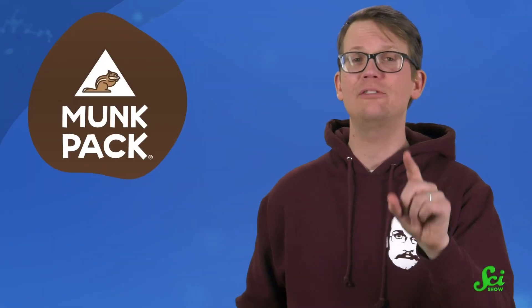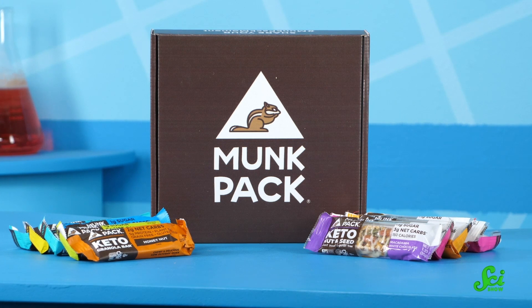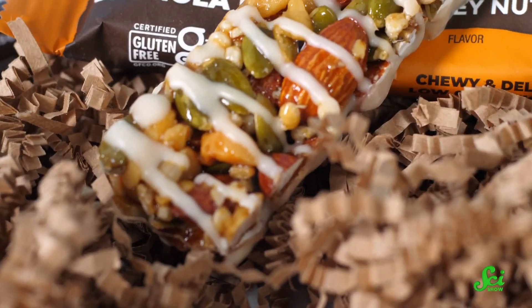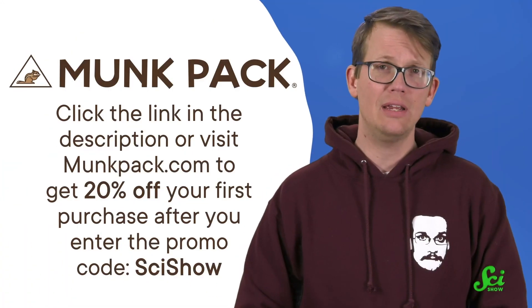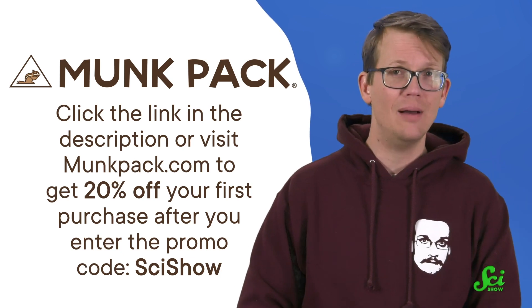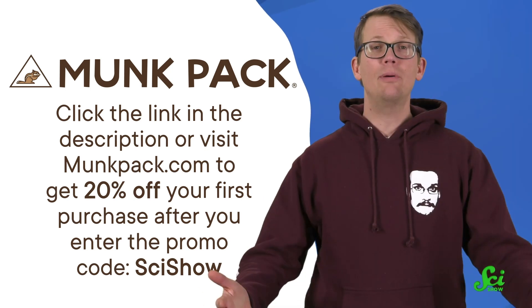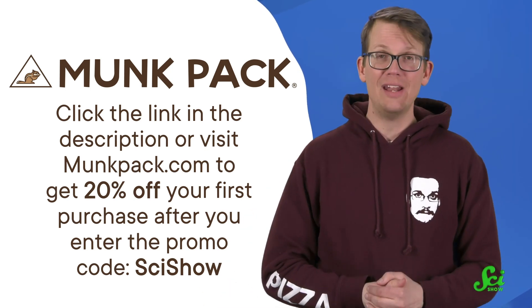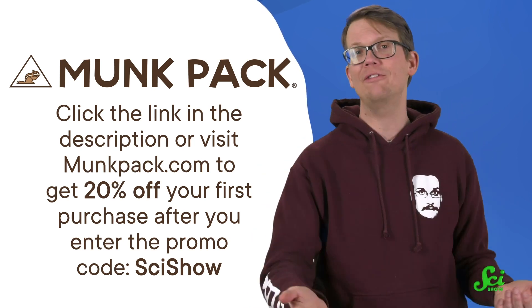But something you hopefully have seen today is your breakfast. If you had to skip it because you were in a rush, today's sponsor, Monk Pack, can lend you a hand next time. They have a wide selection of granola and nut and seed bars — a quick, nutritious meal or snack between meetings. All options are low-sugar, plant-based, and gluten-free. Click the link in the description or visit MonkPack.com to get 20% off your first purchase after you enter the promo code SCISHOW. Your purchase is backed with a 100% happiness guarantee, so if you don't like it for any reason, Monk Pack will exchange the product or refund your money, whichever you prefer.